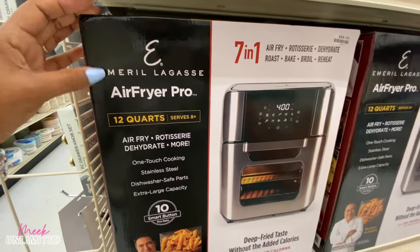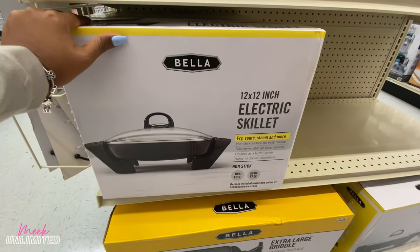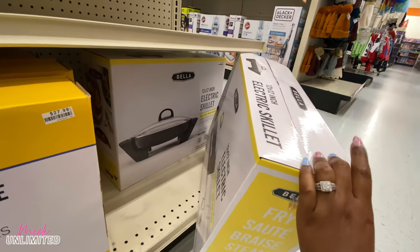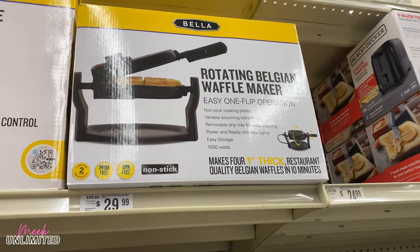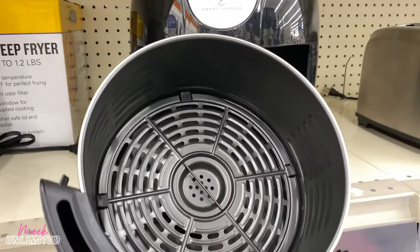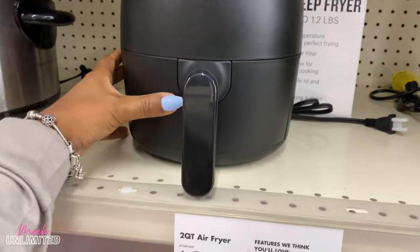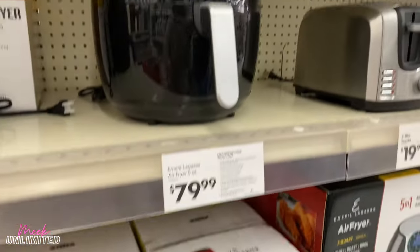They have this Air Fryer Pro 12-quart for $99 — they have a lot of them. I was trying to see the price for this 12-by-12 inch electric skillet but they don't have the price on any of them. They have this extra large griddle for $27.99. Look at this rotating Belgian waffle maker — easy one-flip operation for $30. More air fryers here — this one is $79, this one right here is $39. The 1200-watt two-quart, and the five-in-one.